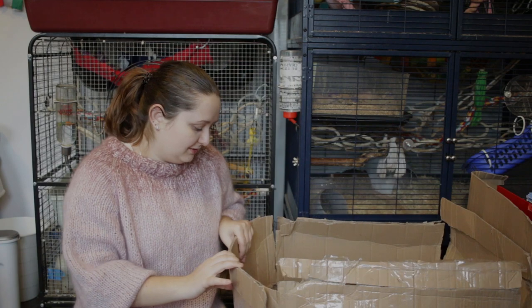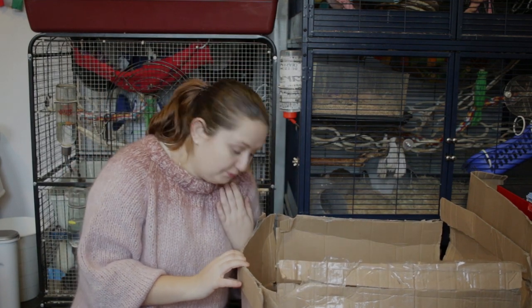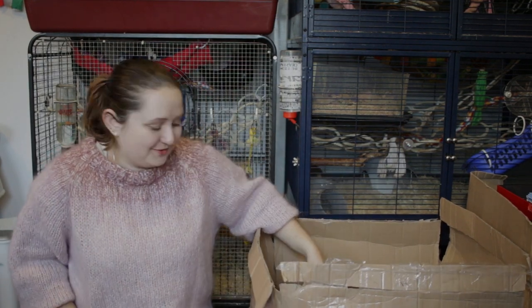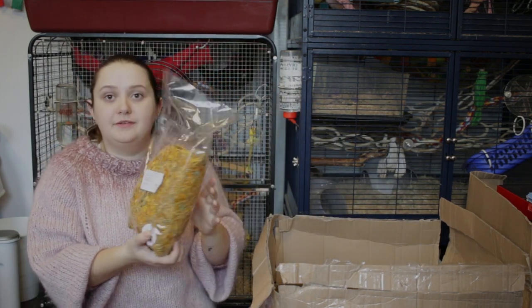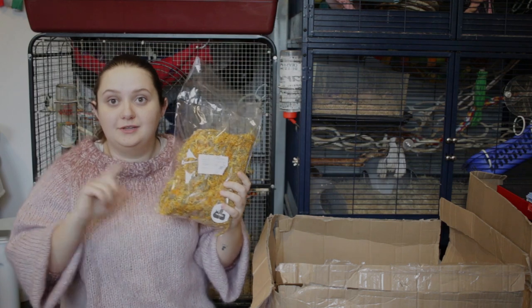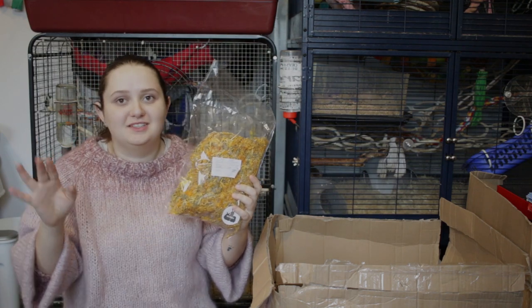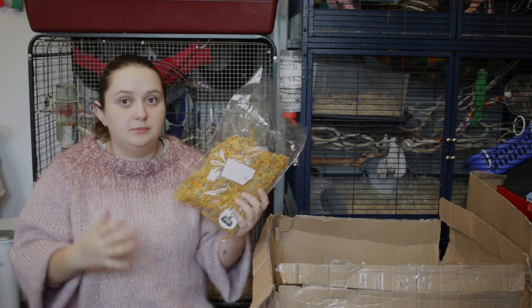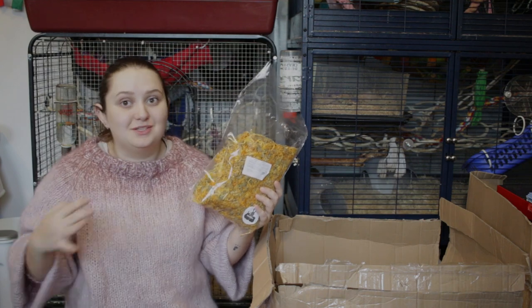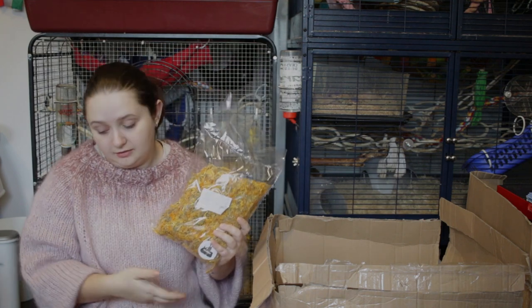Now I'm getting into the food bags — there are a lot of food things. First, we have a big bag of calendula. This is for my chinchillas; they love flowers. Instead of getting them many small packages, I decided to get big packages of their favorites. Calendula is one of their favorites — they love it, love it, love it.